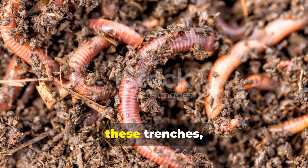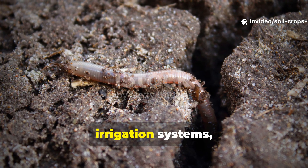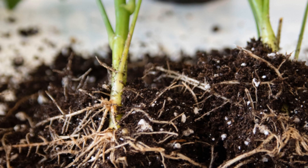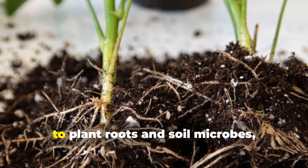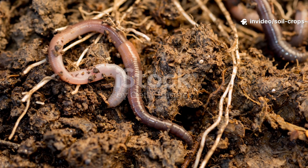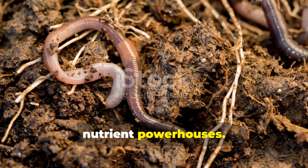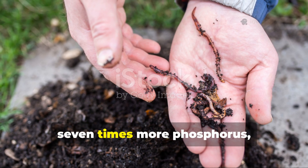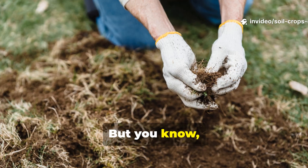Once worms establish themselves in these trenches, the changes in your soil will be dramatic. Their tunnels will create natural irrigation systems, channeling rainwater deep into the ground and preventing surface runoff. These same tunnels also deliver oxygen to plant roots and soil microbes, invigorating the entire ecosystem. The castings worms leave behind are nutrient powerhouses — on average, worm castings contain 5 times more nitrogen, 7 times more phosphorus, and 11 times more potassium than the surrounding soil.